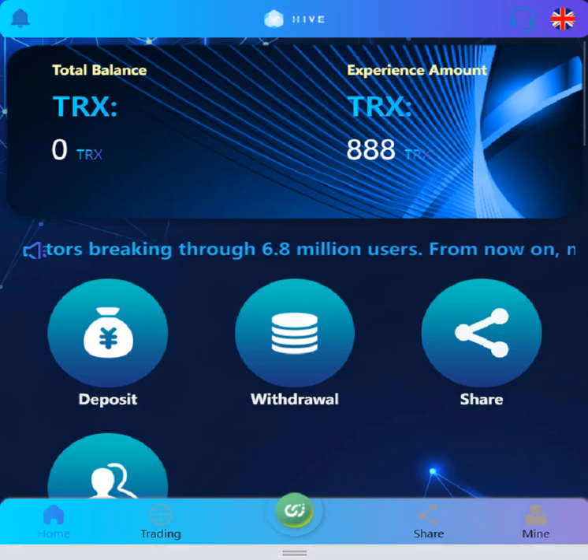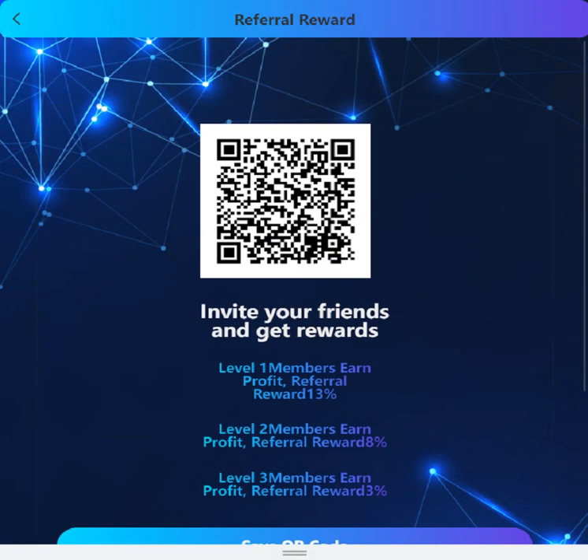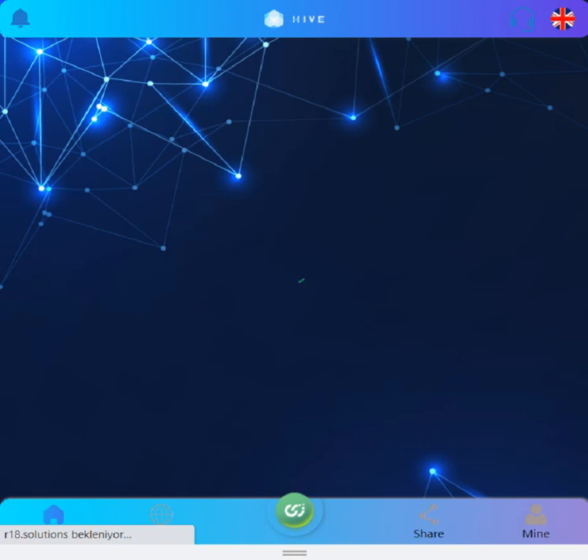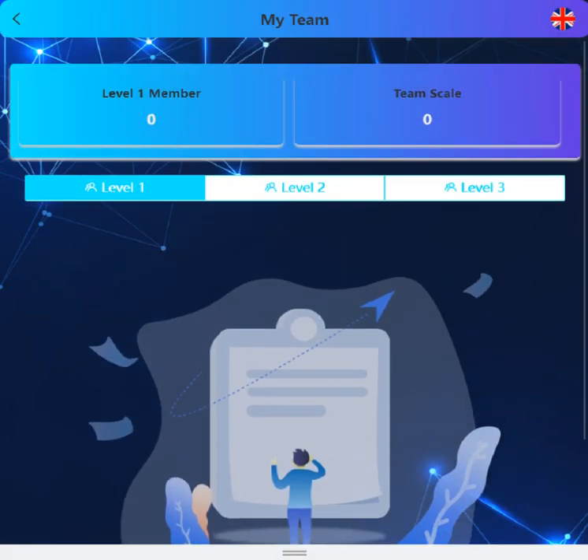Let's proceed to the share section. You can share your referral link with friends to get more commission and earn rewards. If your friends come to the site from your link, they will appear in the team section, which is right here.